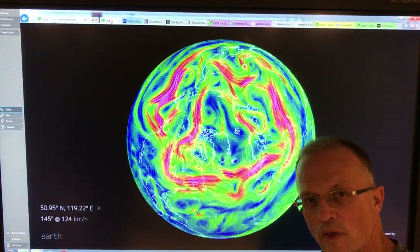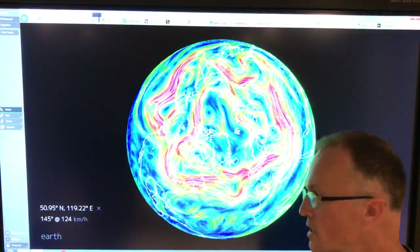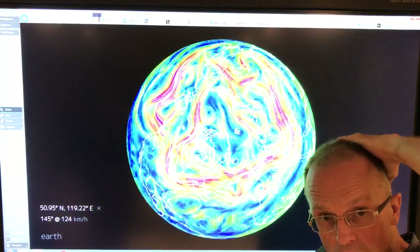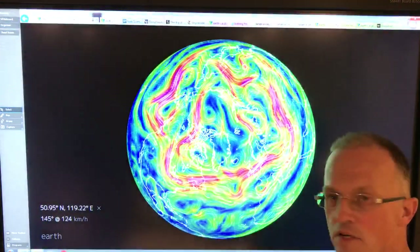Hello, I'm Paul Beckwith. I'm with the University of Ottawa Laboratory for Paleoclimatology and also with Carleton University Department of Geography and Environmental Studies. Today I'm going to talk all about the jet streams.